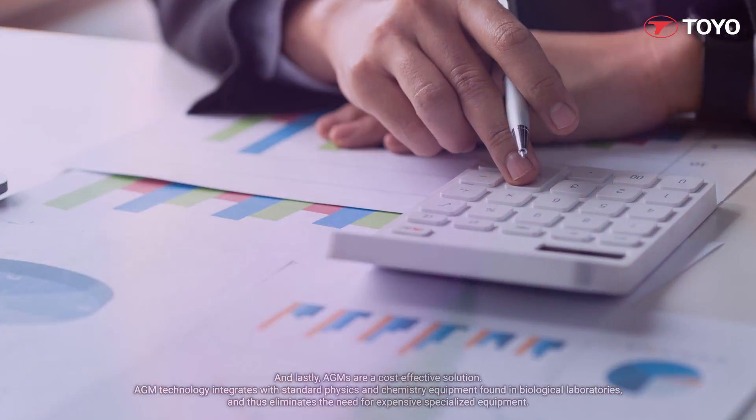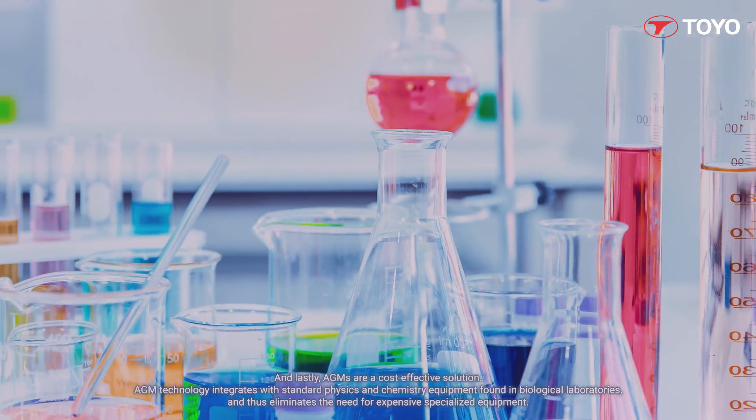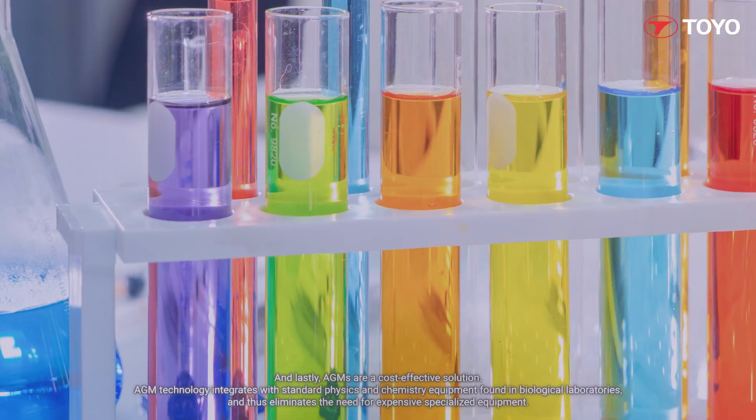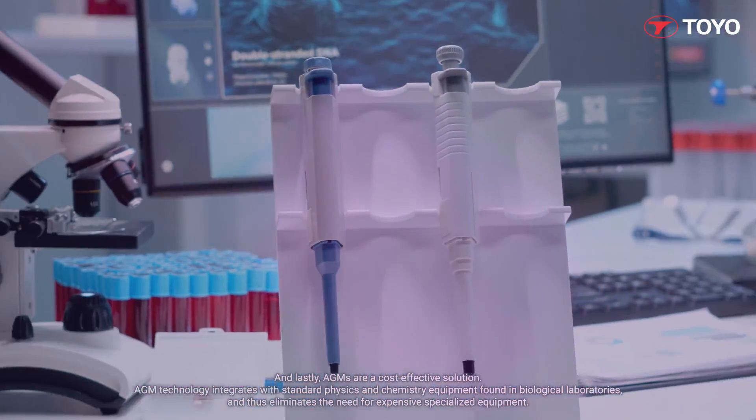And lastly, AGMs are a cost-effective solution. AGM technology integrates with standard physics and chemistry equipment found in biological laboratories, and thus eliminates the need for expensive, specialized equipment.